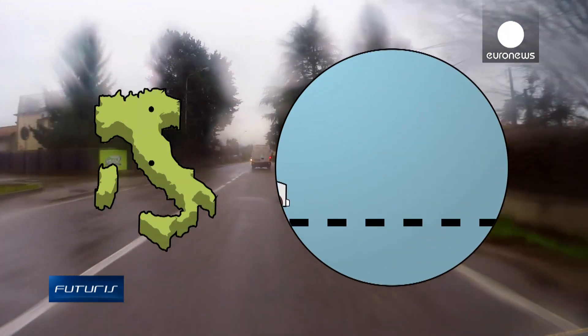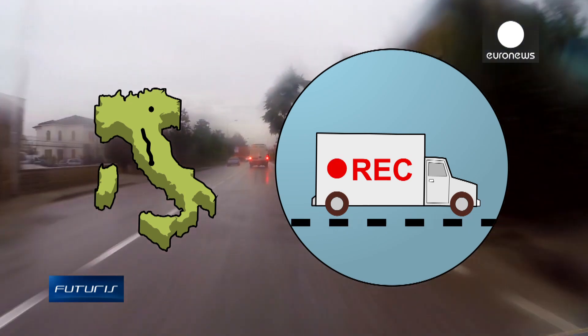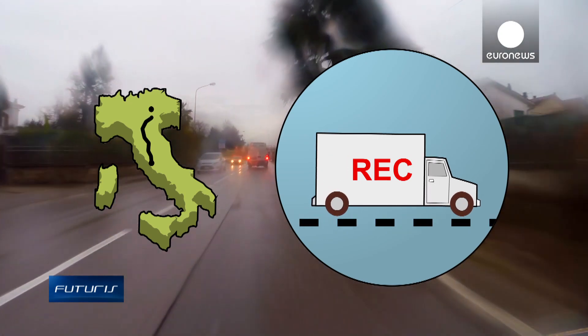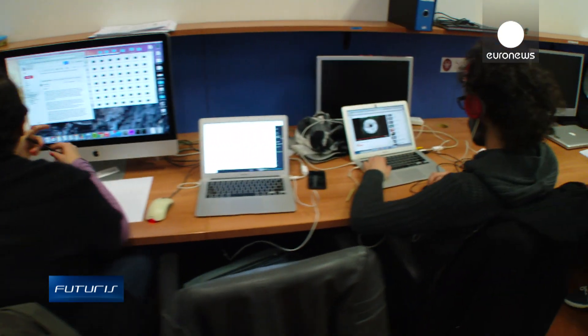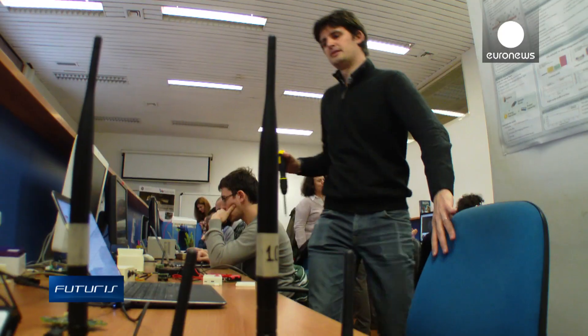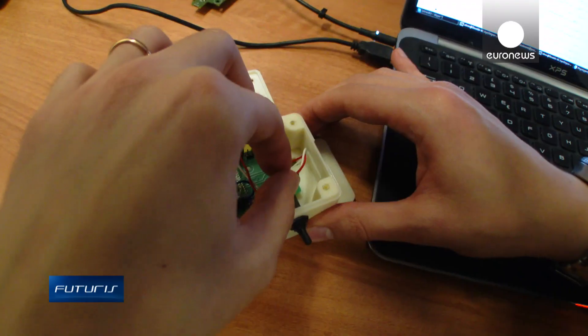The sensor data is constantly recorded, logging the microclimate changes and any shocks that might occur. These smart devices, developed at the University of Rome, don't use much energy, giving them weeks or even months of autonomy. They're also extremely robust, so they can be used outdoors.